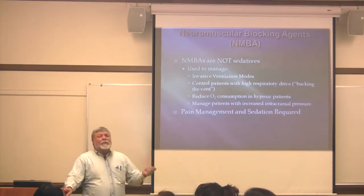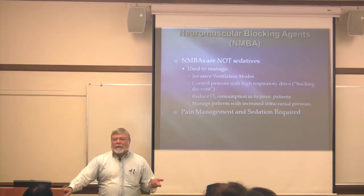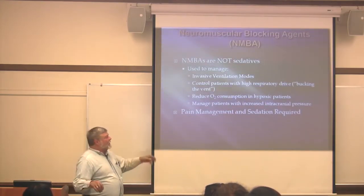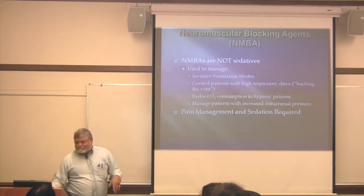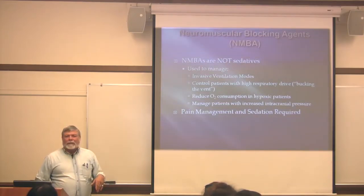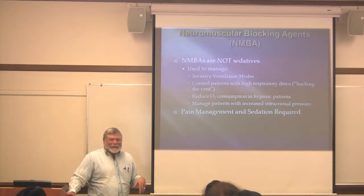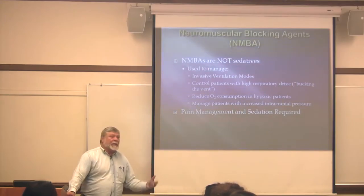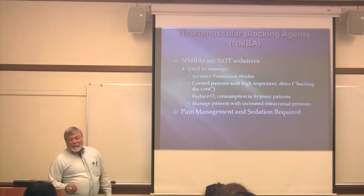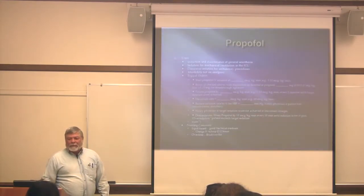Neuromuscular blocking agents do nothing for pain, nothing for sedation, and if the patient is conscious, they're terrified. You really need to do what it takes to keep them safe and comfortable. These are patients who require your total support — they're completely helpless.